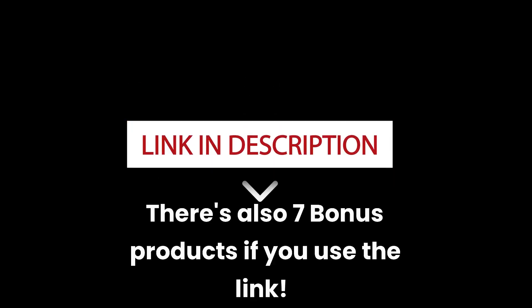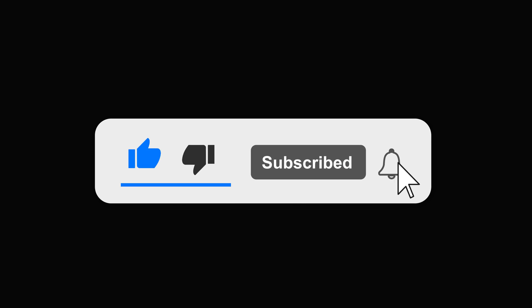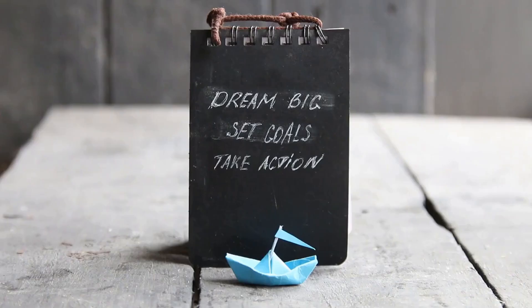I'm going to leave a link in the description below where you can go and watch the demo. And as always, if you found this video to be helpful, make sure to hit that like button and the subscribe button. Thanks for stopping by, and as always, we encourage you to keep dreaming bigger. See you on the next video.